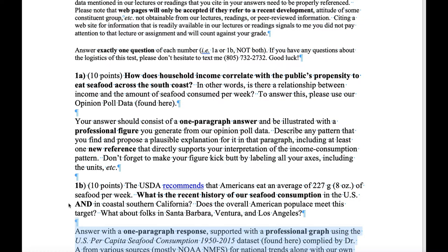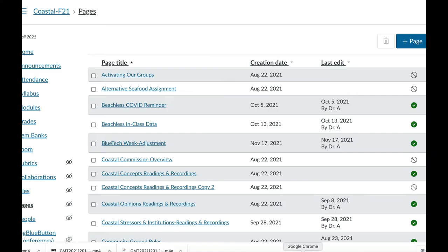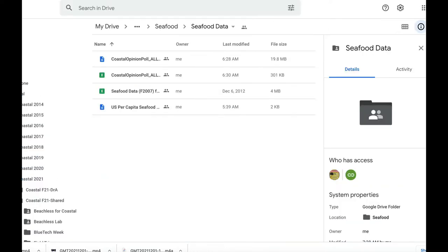I strongly encourage you guys to start this today. Start working on it a bit each day — that will take down the stress and won't make you a barrel of nerves as we approach next Wednesday. Now, the data we're talking about is all linked from your Turnitin assignment. We have four possible data sets you may or may not need depending on which question you answer. We have the opinion poll data sets — the ones you saw in class this week. The Excel version has just the summary statistics. I would recommend starting with just the summary statistics as you're poking around for patterns.